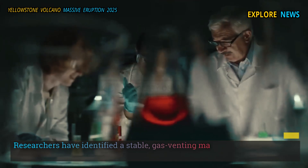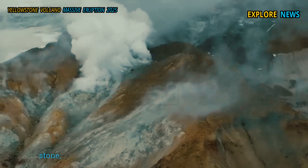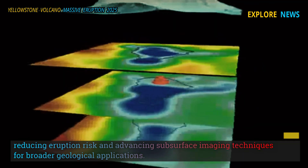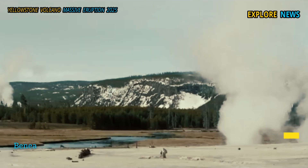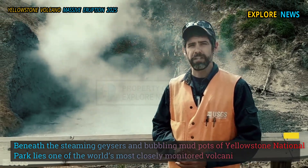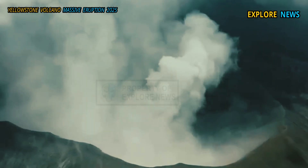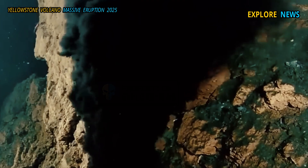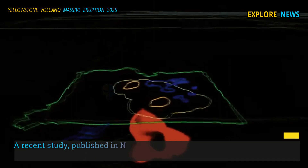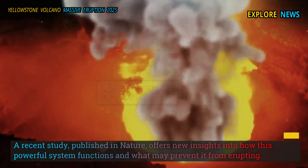Researchers have identified a stable gas-venting magma cap beneath Yellowstone, reducing eruption risk and advancing subsurface imaging techniques for broader geological applications. Beneath the steaming geysers and bubbling mud pots of Yellowstone National Park lies one of the world's most closely monitored volcanic systems. A recent study published in Nature offers new insights into how this powerful system functions.